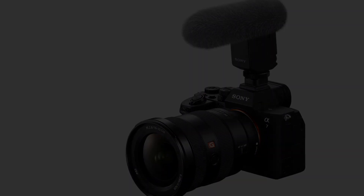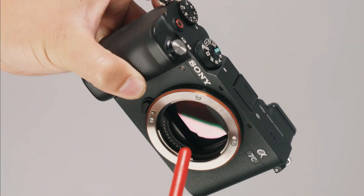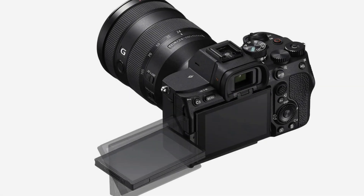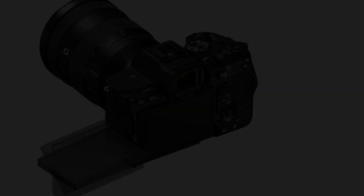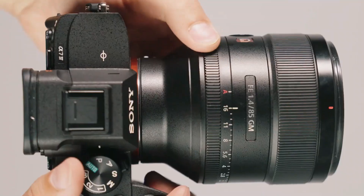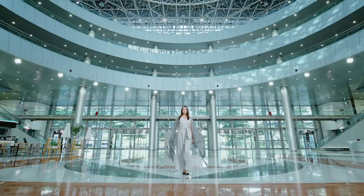These new features include gyroscopic stabilization, unlimited recording, lens breathing correction, and an anti-dust shutter. It also boasts a sharper LCD and viewfinder, a full-size HDMI port, and CFexpress Type A card support, making it a superior option to competitors like the Canon EOS R6. The A7 IV delivers 10-bit 4K footage, providing greater flexibility in post-processing log footage and full HLG capture for HDR TVs.